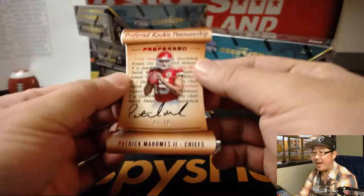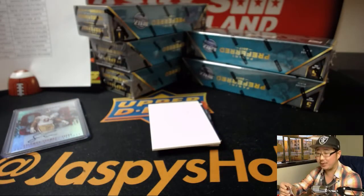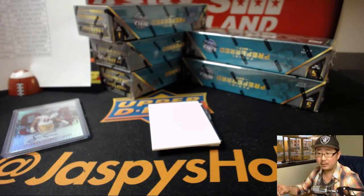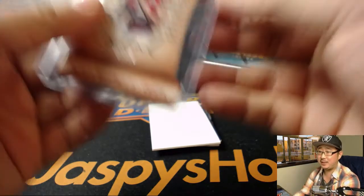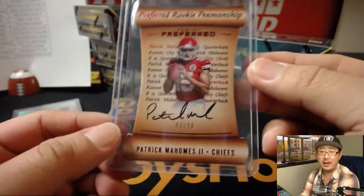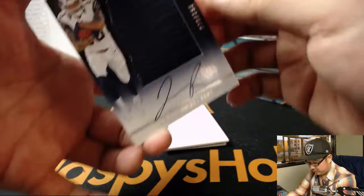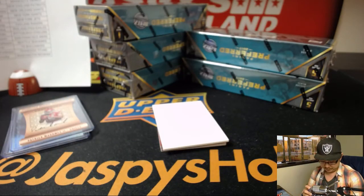And then another Patrick Mahomes — 7 out of 10, on-card auto Patrick Mahomes. Another one for Kyle Smith. Bears are that price because of Trubisky. Josh Reynolds for the Rams, 30 out of 199. The Bears have some other guys in there too that push up the price.